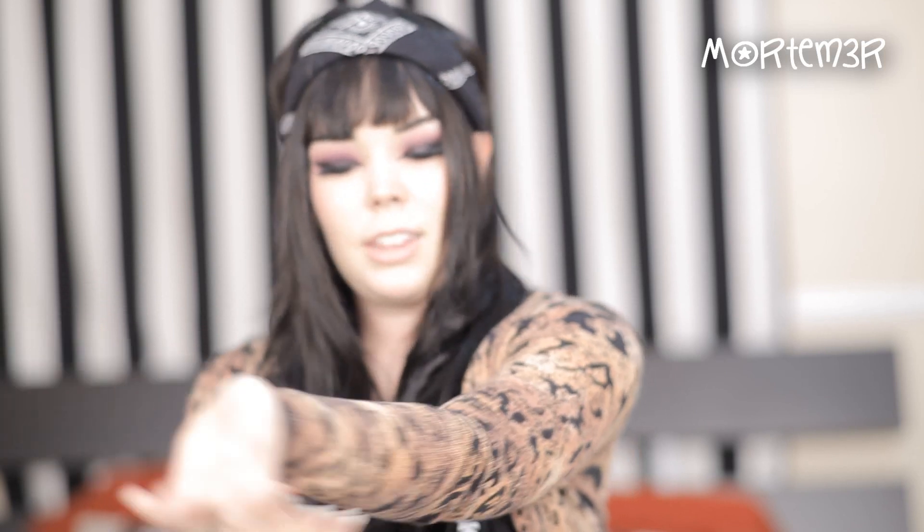My cardigan is from H&M. It's this like sand leopard print — or at least that's what I call it. At first I thought it was leopard print, but it's more of an abstract print because it's really not leopard print, though it looks leopard print from far away.